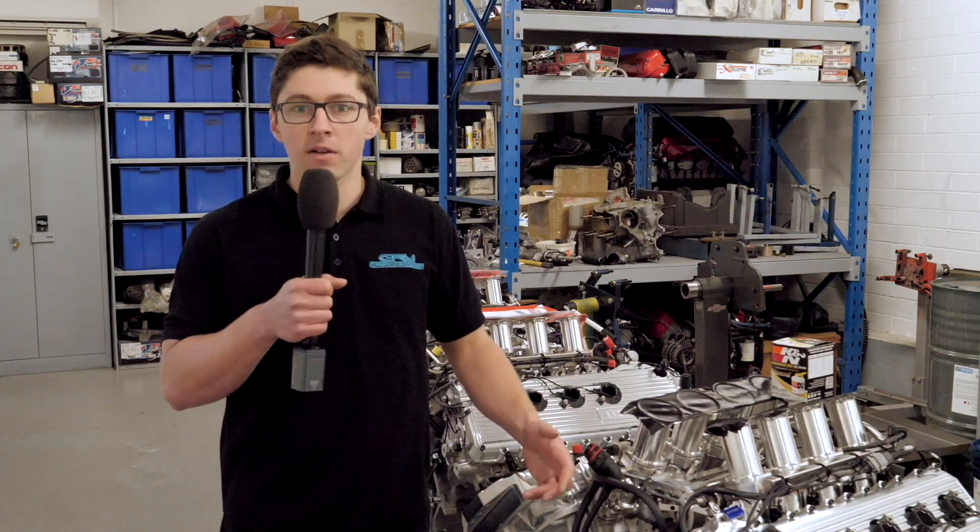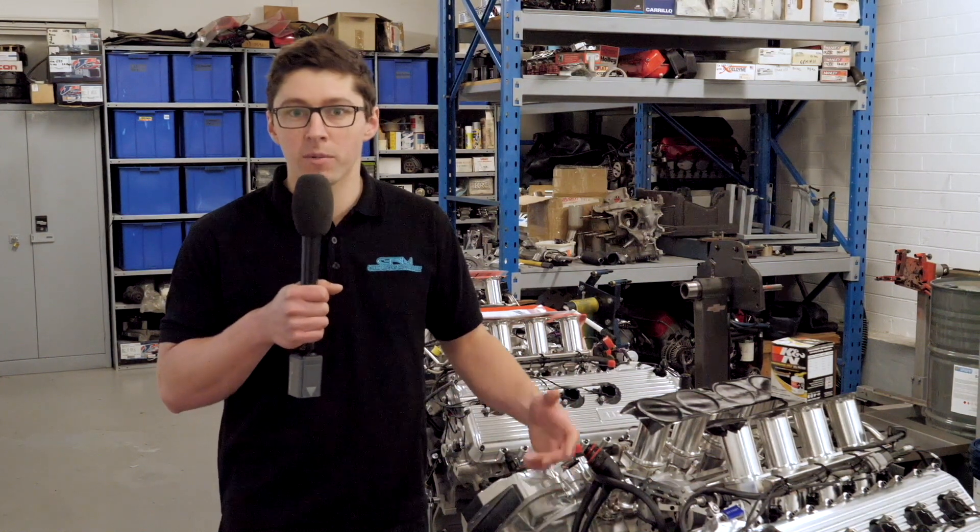Hi everyone, Stiffy from GRM here again. For our next episode, we're talking about the S5000 engine.